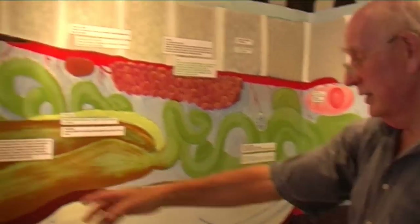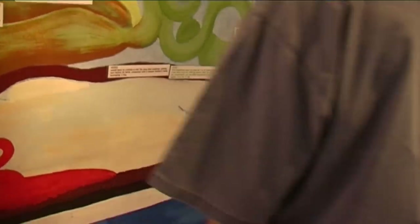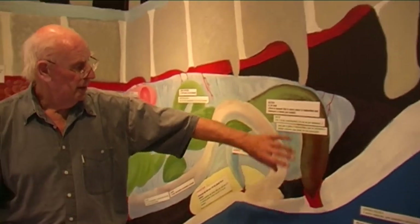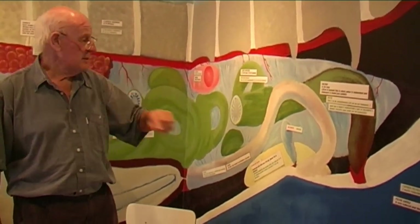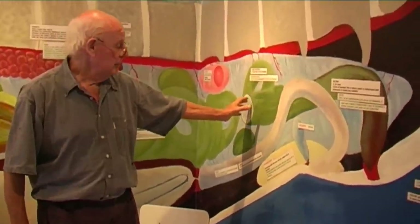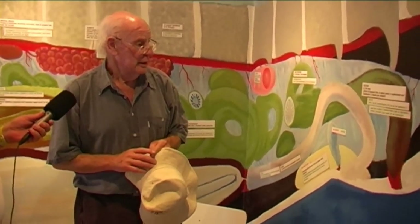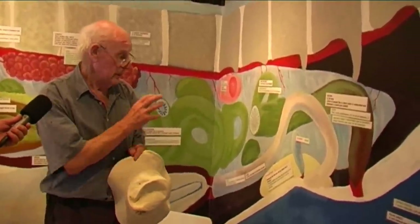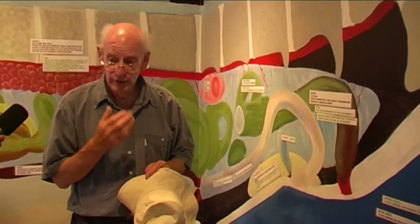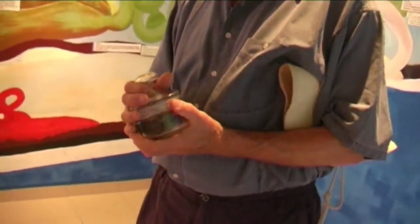We've got a baby whale in this one - fairly close to being born. The interesting thing is that the rectum, or the end of the gut here, tends to collect any beaks that come down through the gut - though sperm whales usually vomit them. The beaks collect into a lump, and in about one in 50 whales, that lump can be found. In the commercial whaling days, they looked for that lump because it was ambergris - which people call various things, but either amber or amber grease. And this is it.